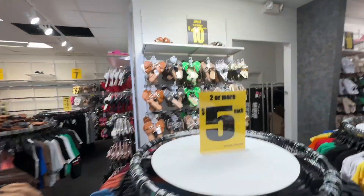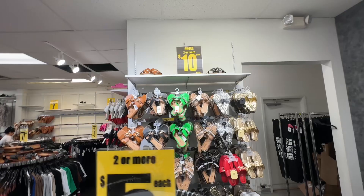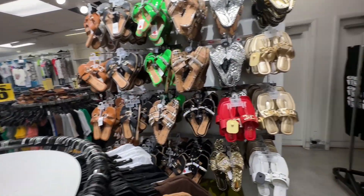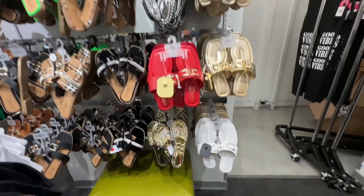That's it for today, beautiful people. They have some sandals over here — two for $10 if you're looking for sandals for vacation. Thank you.